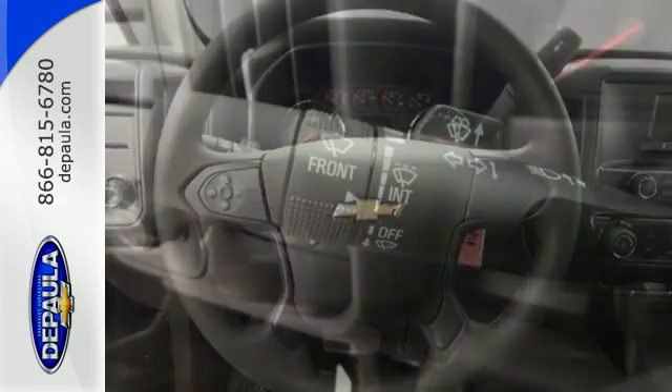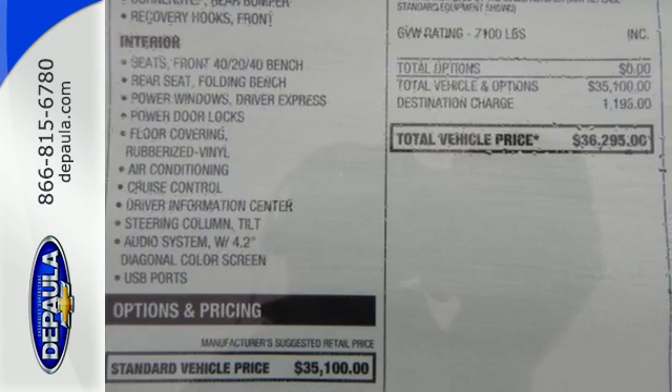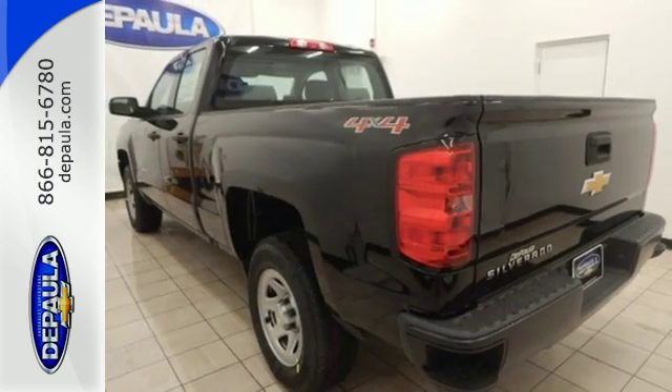This Silverado 1500 has a bold look with an intimidating front end, sculpted hood, and signature LED lighting, but it still provides the same strength and power that makes it the best tool for a productive day on the job site.